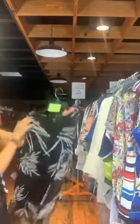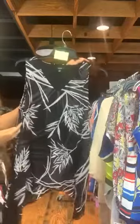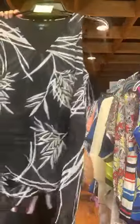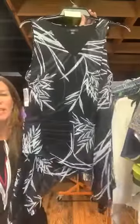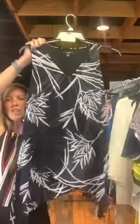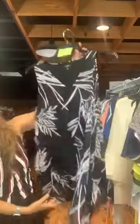Item number 626 is Alfani — size 1X, original retail $75.50, $20 with us today. It's a very pretty longer sleeveless shirt with a V-neck at the top and a black background with a white pattern. It has an asymmetrical hemline at the bottom — longer on the sides than in the front and back. This is a sheer overlay, double layer, over a black sheath underneath. Very pretty. $20, item number 626, Alfani.